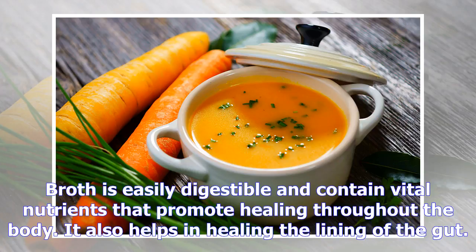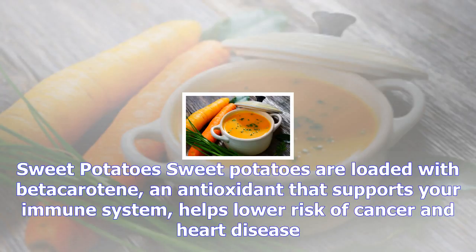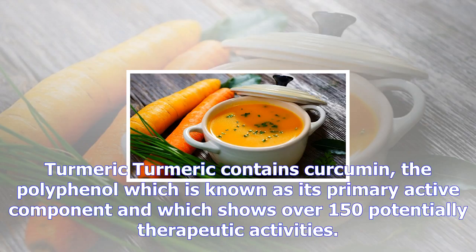Broth is easily digestible and contains vital nutrients that promote healing throughout the body. It also helps in healing the lining of the gut. Sweet potatoes are loaded with beta-carotene, an antioxidant that supports your immune system and helps lower the risk of cancer and heart disease.